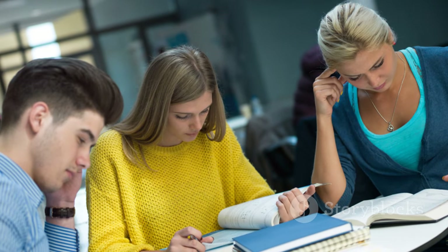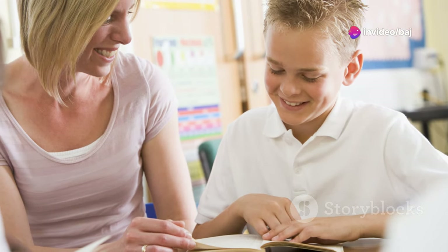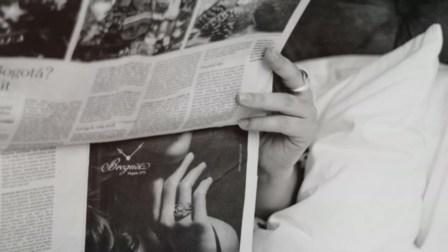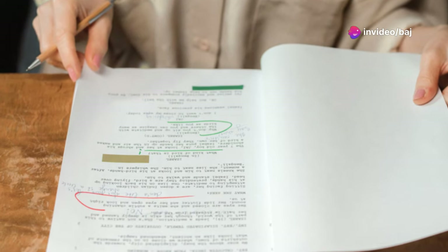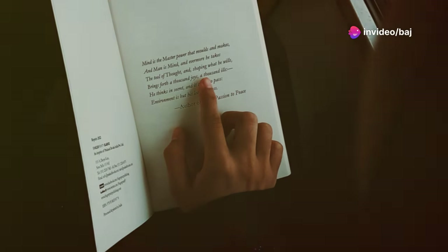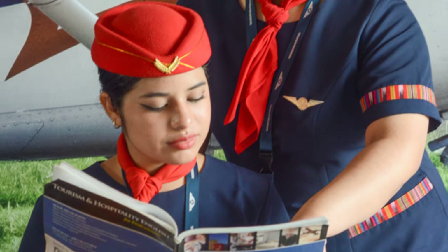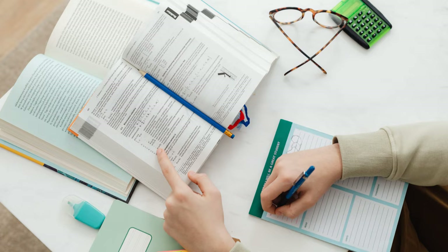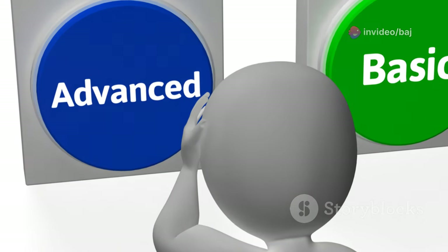On the other hand, the general training test is for those migrating to an English-speaking country or seeking vocational training. This version is more practical and focuses on everyday English. It includes texts you might encounter in everyday life, like advertisements, notices, and work-related documents. Both versions assess your reading comprehension, but the text types and difficulty levels vary. Make sure you choose the right test based on your goals, selecting the appropriate test will set you on the right path.